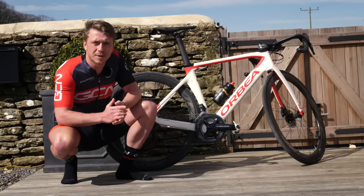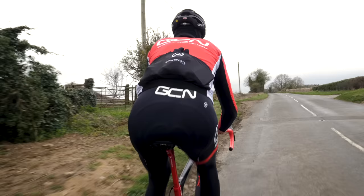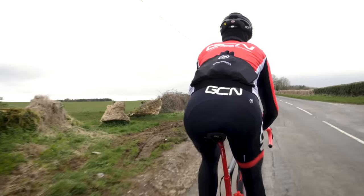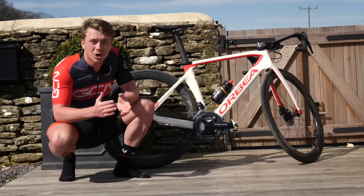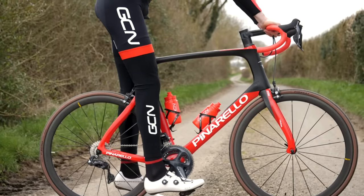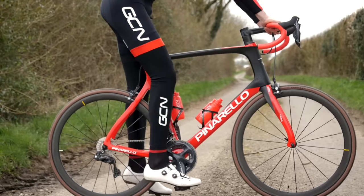Another way you can prevent yourself from getting a sore undercarriage is getting the right saddle height. If your saddle's too high, your pelvis will rotate on top and you'll find it really uncomfortable, giving you a sore undercarriage. You're looking for the perfect saddle height, meaning your pelvis is nice and level and your weight is distributed through the pedals, the saddle, and also your handlebars.